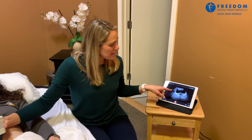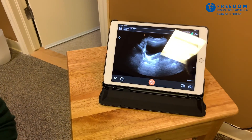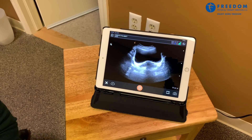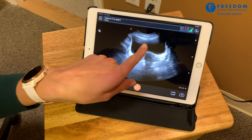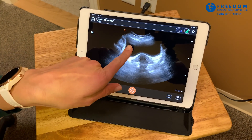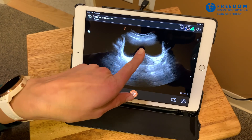So you can see on my computer screen here, I am shining the ultrasound head, which is sending sound waves and bouncing off the abdominal wall. And right here, this black kind of rectangle is the bladder.